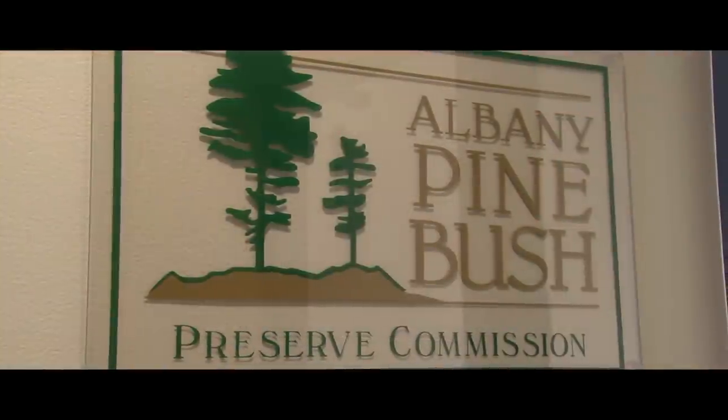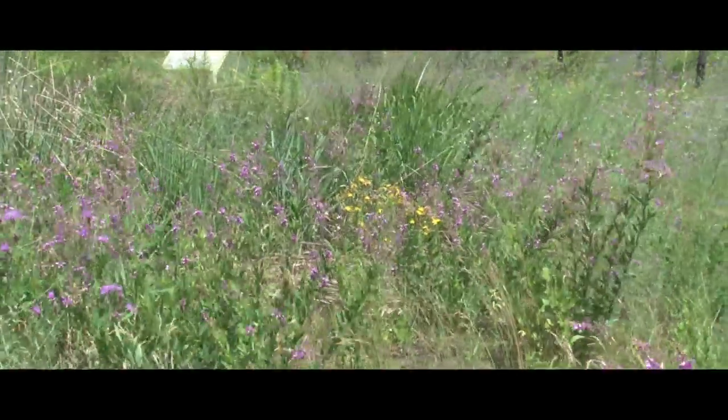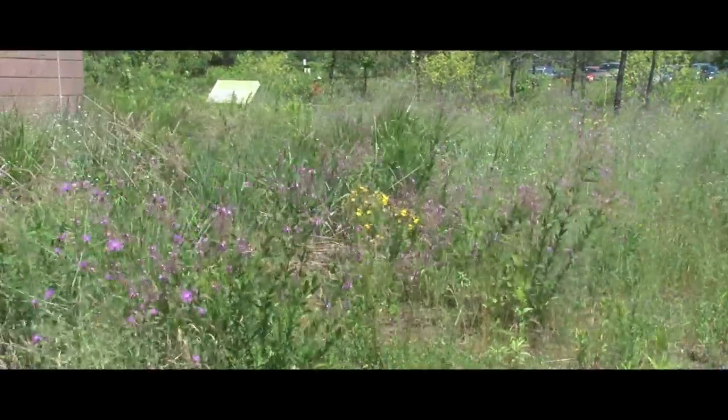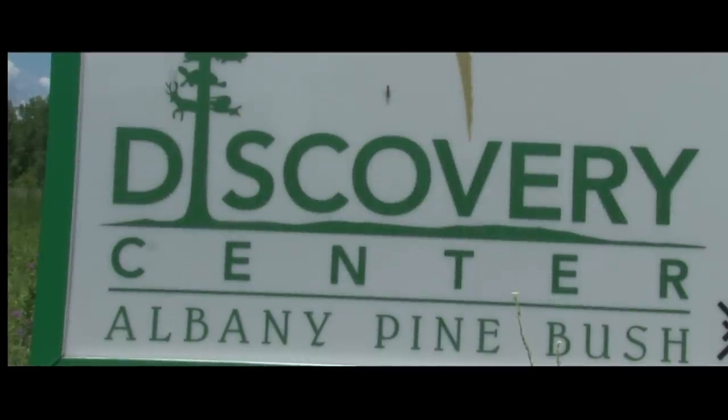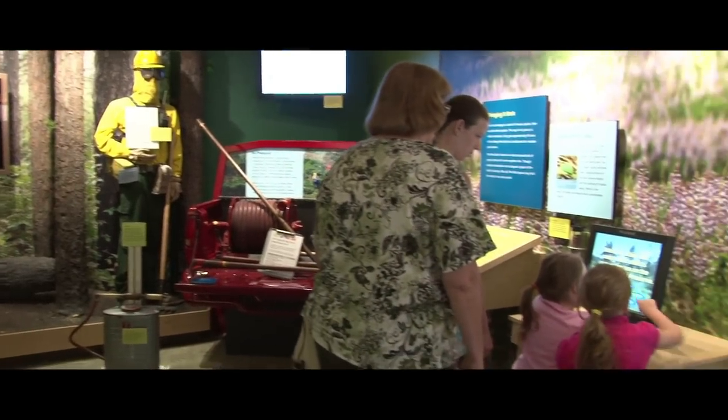Can you tell me how long you've worked at the Albany Pine Bush Preserve? I've been here for about 17 years now and started working with the commission in 1994. The commission was actually started in 1988 and it's an organization that was put together by an act of the state legislature of New York State. We opened the Discovery Center on Route 155, New Karner Road about four years ago.